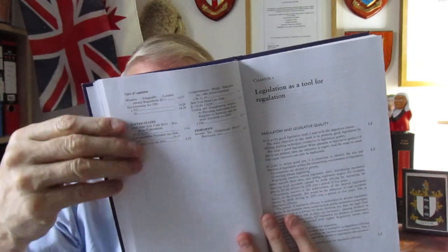In other words, the areas just outside. Then you've got tables of cases, and tables of legislation, of course, as well. And there are tables of legislation from other countries, which is quite useful. Then we go straight into the chapters.